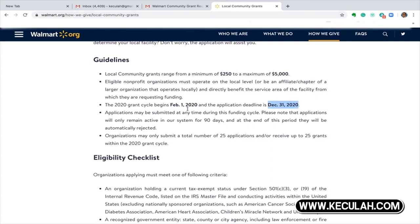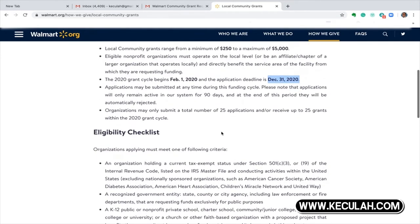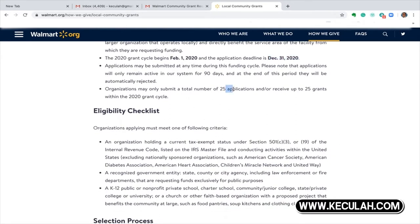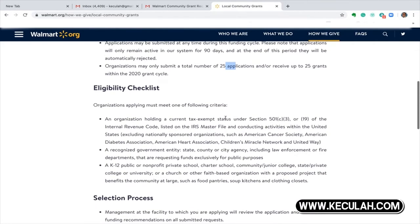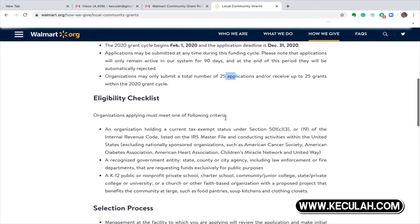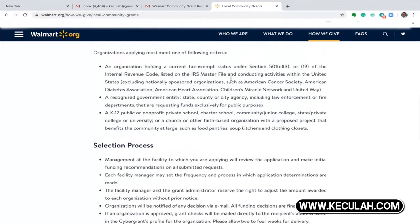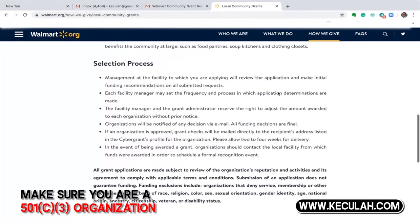You have a time frame to apply, but try to do it before June because that's the time that is much easier. You cannot submit more than 25 applications or receive more than 25 grants within one year — so you can be awarded 25 grants from different locations. Most importantly, you need to be a 501(c)(3) organization. If you are not, contact me and I can make that possible for you in less than 30 days.